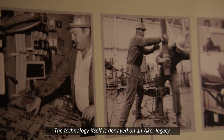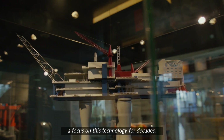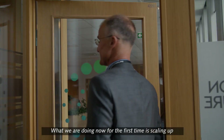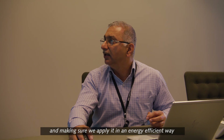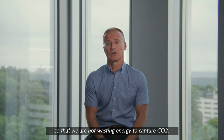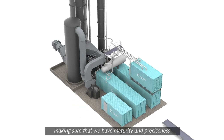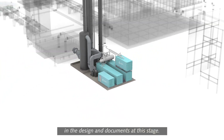The technology itself is derived from an Aker legacy — a focus on this technology for decades. What we are doing now for the first time is scaling up and making sure that we apply it in an energy efficient way, so that we are not wasting energy to capture CO2. Now we are detailing out the design, making sure that we have maturity and preciseness in the design and documents at this stage.